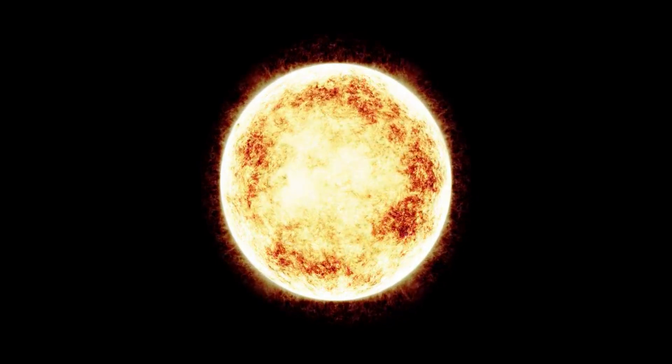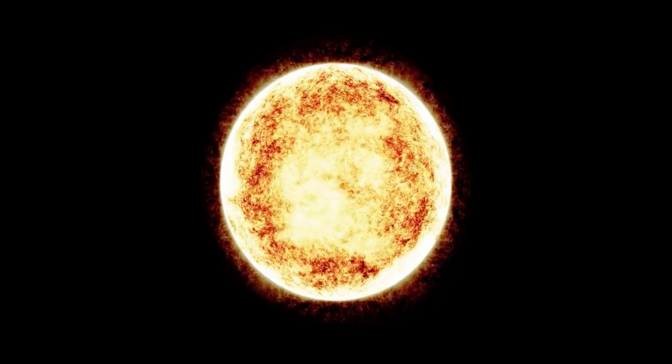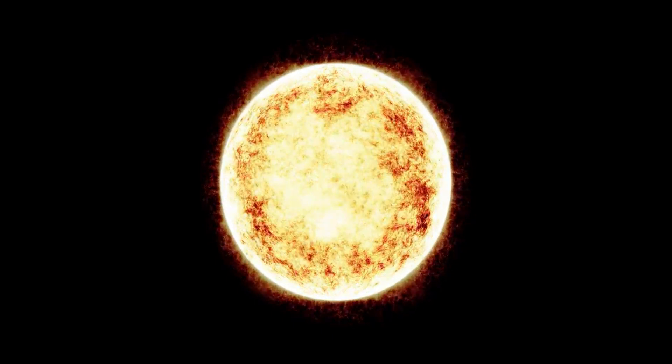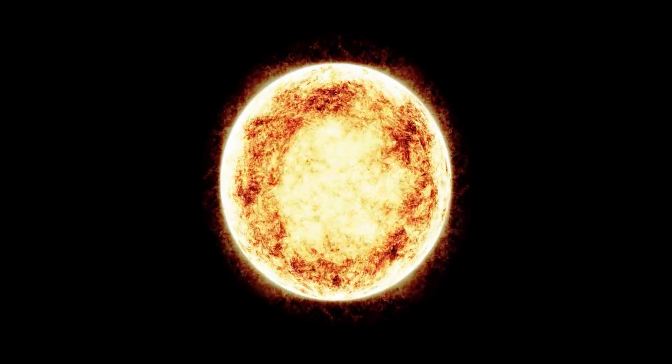These stars are born when a large star goes through a change in core matter. Slowly the hydrogen turns into helium, helium in less than a year turns into carbon, carbon to neon in years, neon to oxygen in a few months, and oxygen to silicon in a few days, and silicon to iron in one day.